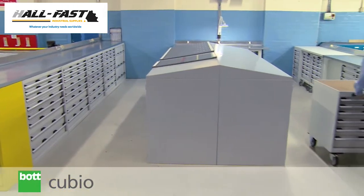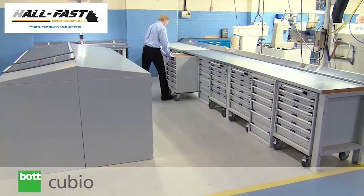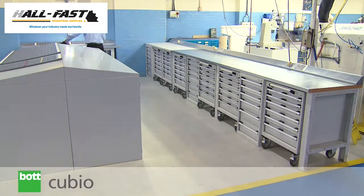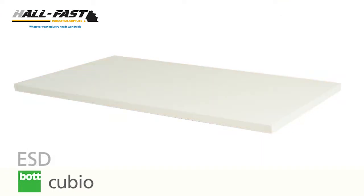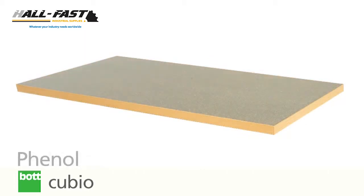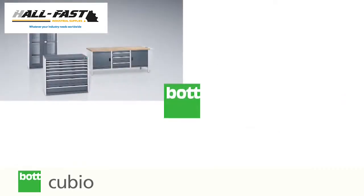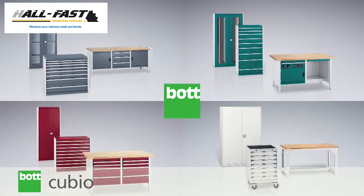Intelligent BOT design allows the classic workbench to be integrated with other QBO products to create a customized, integrated workplace solution. Choose from a selection of worktops, all of which are 40mm thick for improved durability. As with many BOT products, a professional and hard-wearing finish is offered as standard.